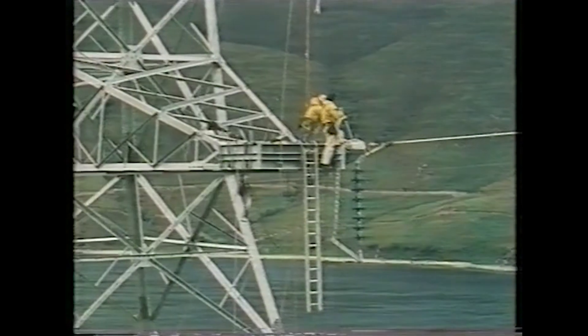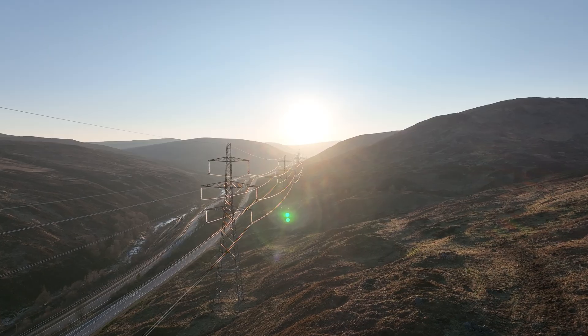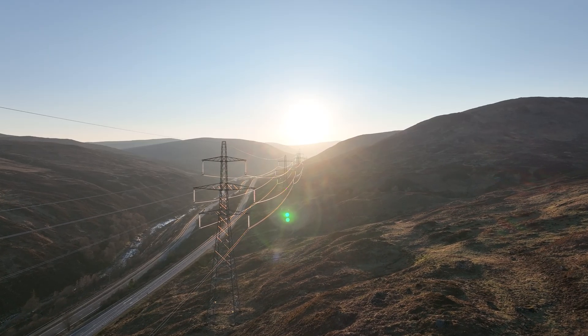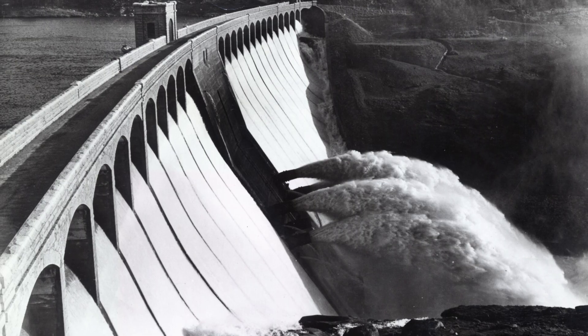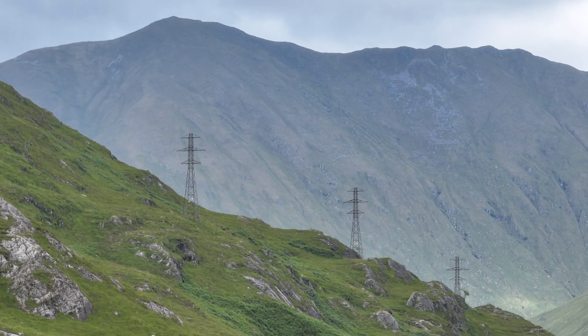Through this remote rugged country the line had to be built — mile after mile of heather, peat, rock and water. Historically we've also built 400kv overhead lines, and the hydroelectric scheme dating back from the 1920s to the 40s gives us a deep history of working in the region.